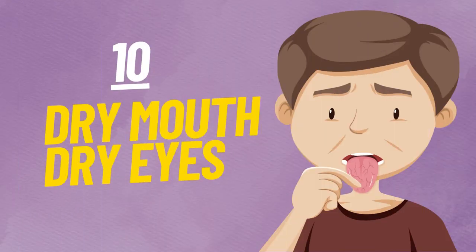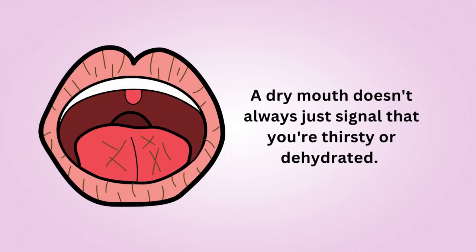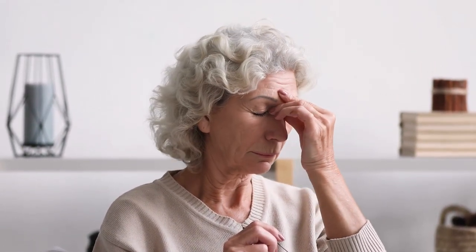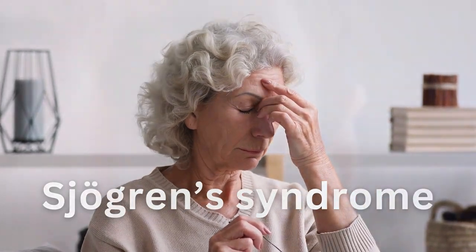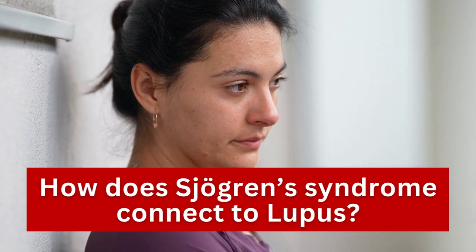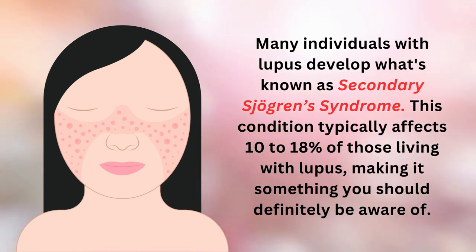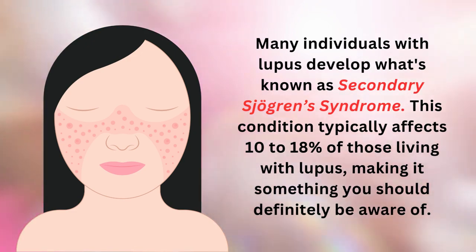Coming in at number 10, we have dry mouth and dry eyes. A dry mouth doesn't always just signal that you're thirsty or dehydrated. When combined with dry eyes, it could potentially be an early warning sign of lupus. Many people affected by lupus describe their dry eyes as having a gritty sensation. These symptoms could indicate the onset of Sjogren's syndrome, another autoimmune disorder that targets the glands responsible for producing saliva and tears. Some women have also reported experiencing vaginal dryness and dry skin. Many individuals with lupus develop secondary Sjogren's syndrome, which typically affects 10–18% of those living with lupus.